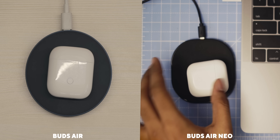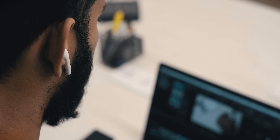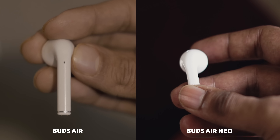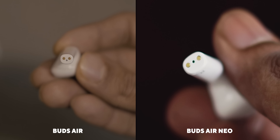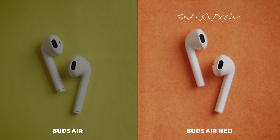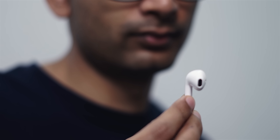The original Realme Buds Air had superb call quality thanks to environmental noise cancellation and a secondary noise cancellation mic. Battery life was around an hour on calls, but that was a worthwhile trade-off for the call quality. The Buds Neo is missing that secondary mic and handles all noise cancellation digitally with just one mic. Here's an outdoor audio comparison side by side amongst traffic — you can hear the Buds Neo picks up a lot more background noise compared to the Buds Air.